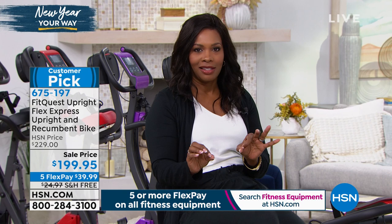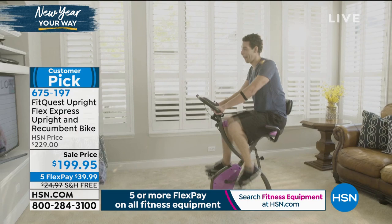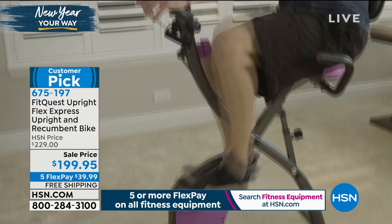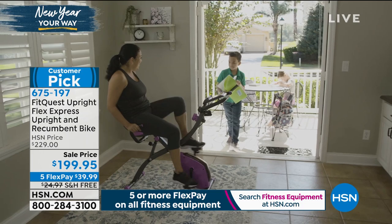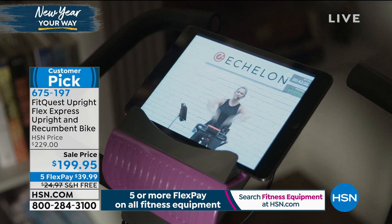A bike was probably our first piece of fitness equipment — most of us got one when we were four or five years old — and they're still fun and made for health and wellness. What's special about this bike is it's made for comfort. The seat is so easy to use. It has eight levels of resistance and a very large screen so you can track your distance, calories, time, and speed — everything right at your fingertips.